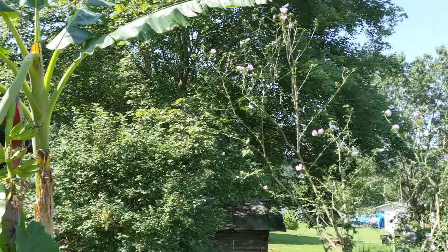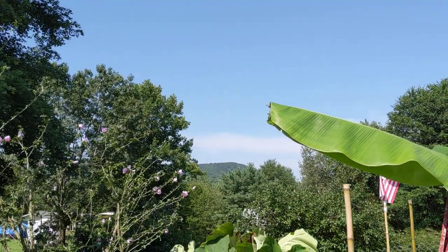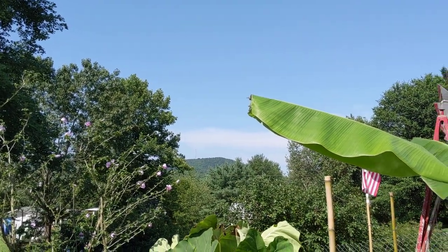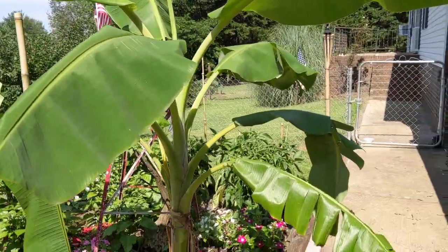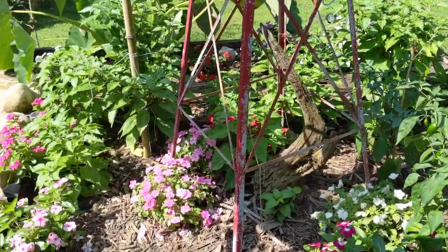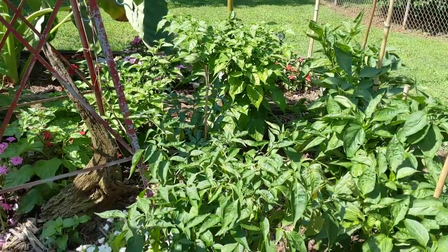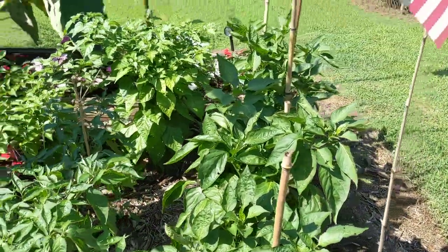This is right here at the foothills of Blowing Rock and Boone, North Carolina. It is July. My little garden I got going — some flowers, some jalapeños, and bell peppers.